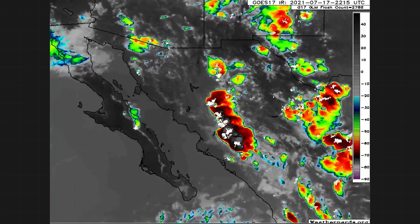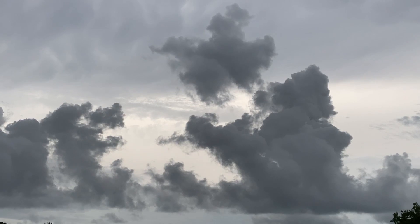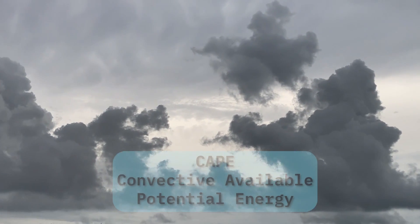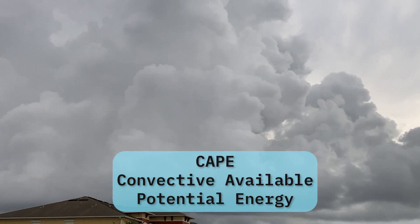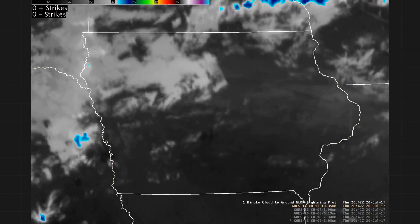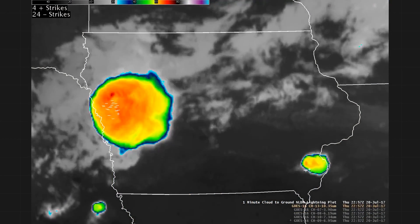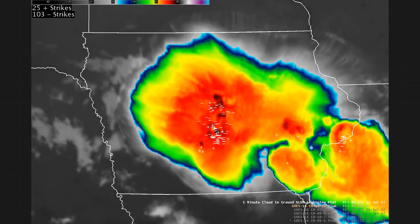MCS's are often severe and produce incredible amounts of lightning. They feed off of robust instability, or CAPE — convective available potential energy — that's the fuel in warm, humid air to cook up severe storms. One thing we know about MCS's is that they don't require a big trigger; even a subtle atmospheric nudge can brew a nasty storm complex.